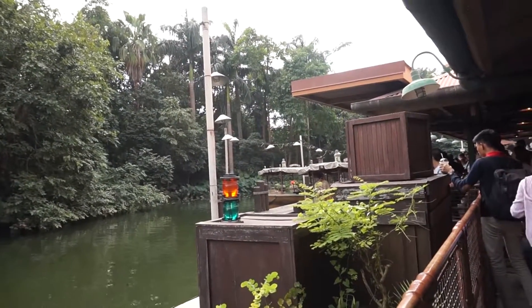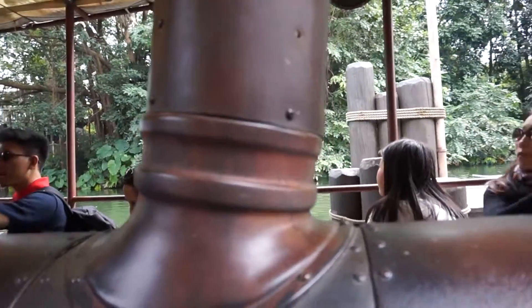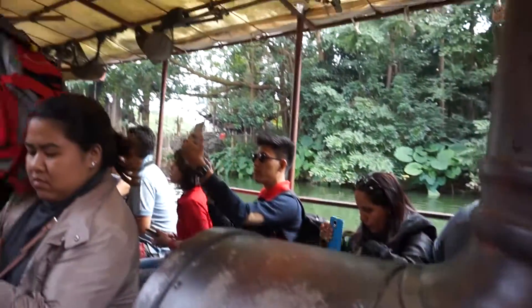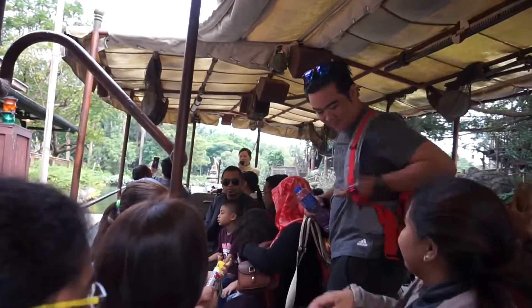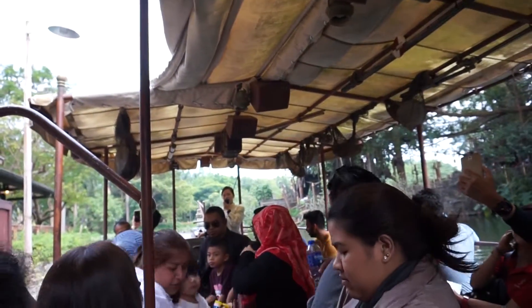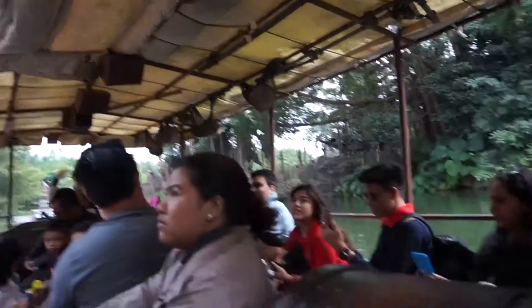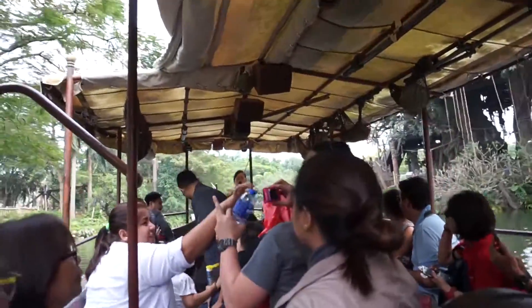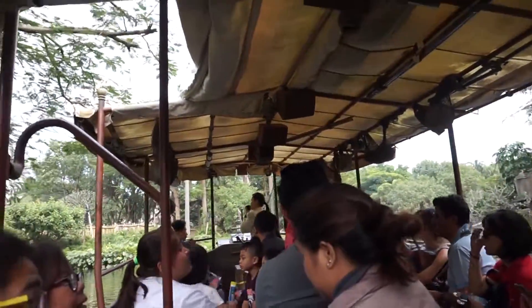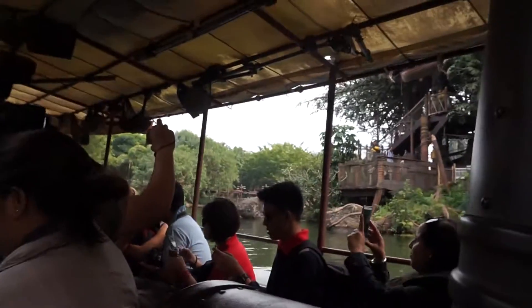You line up, then when the boat comes you sit on it and go through the cruise. Most of the effects are animal animatronics. They say you're going to get wet but most of the time you don't really. The guide's voice at the front is a bit too cutesy to understand clearly.